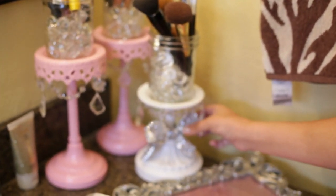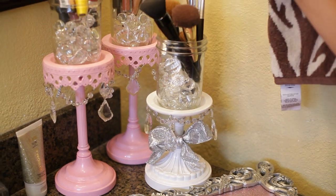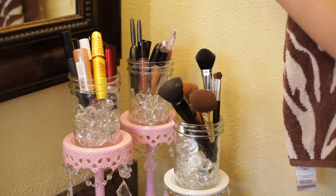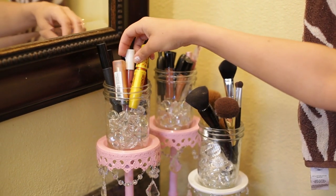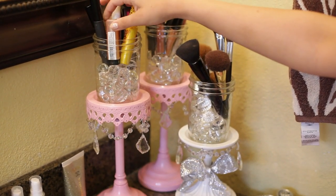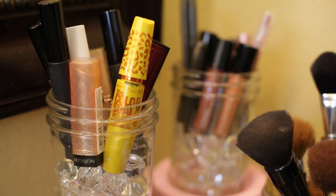I have some ribbon from Giants and I just add a little extra sparkly bow on there. So I have all my brushes that I keep out, lipsticks, lip liners, some of my mascaras, and then there are a couple extra little lipsticks in there as well.